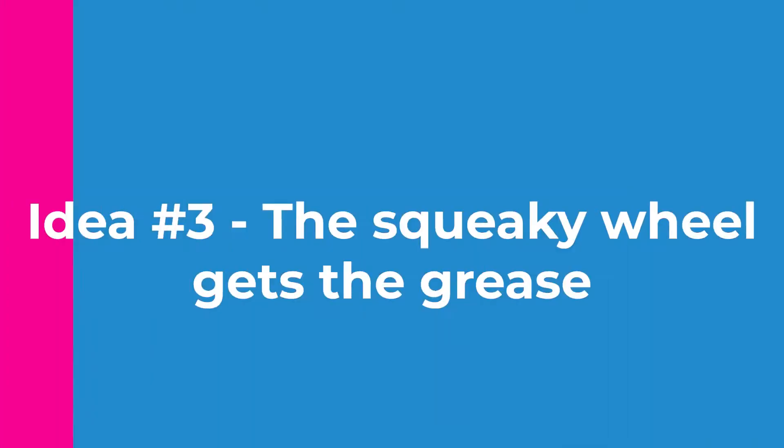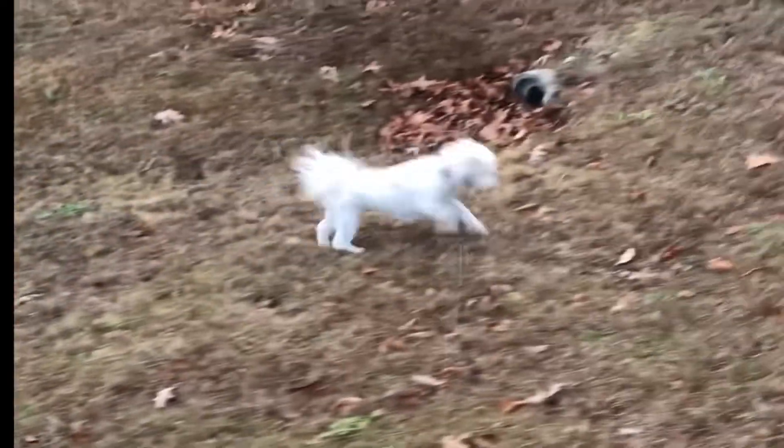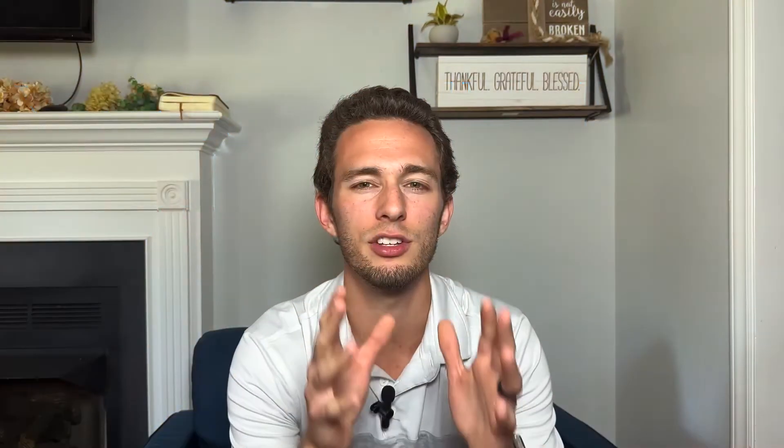Concept number three: squeaky wheel gets the grease. I'll use my dog Gracie to illuminate this point. Just about three months ago, this poor thing tore her CCL — that's an ACL for a dog — on her back left leg. When we went to the doctor to get it repaired, I didn't tell him to check her back right leg, because the issue was her back left leg. We focused our energy and attention to that back leg to get her better, and now she's running and jumping and basically taking over the house like normal again. Your body has a bunch of squeaky wheels here and there. When your body temperature gets too high, you begin to sweat. That liquid on your skin evaporates, taking some of your body heat with it, therefore cooling you off. The squeaky wheel was your body temperature, and it got the grease, which was your sweat. But here's the trade-off: you couldn't sweat forever because eventually you'd run out of body fluid. Your body will pull from its own resources to fix the biggest problem at hand.